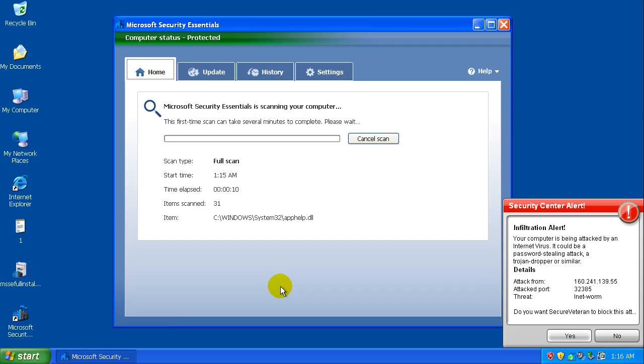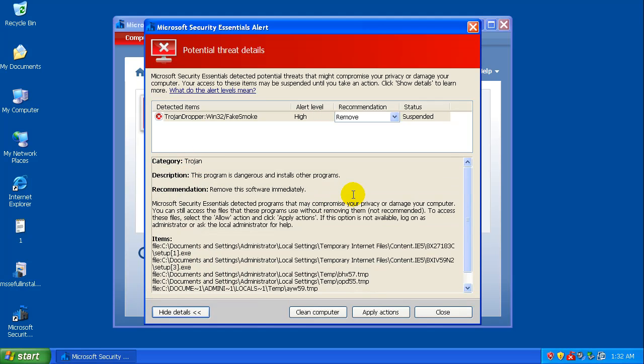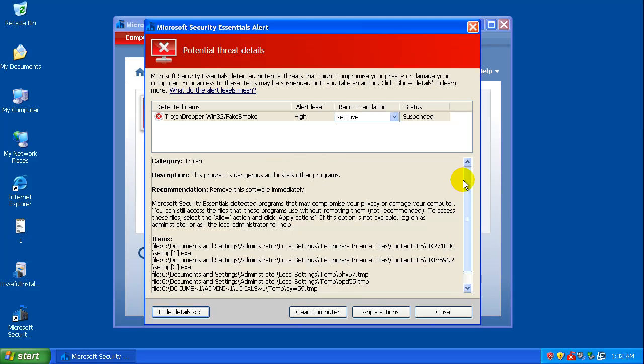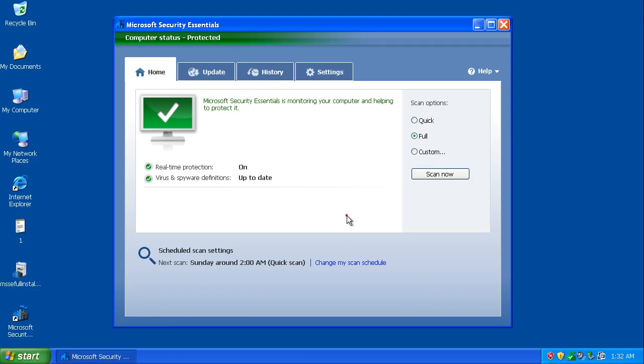I'm going to pause the video and I'll be back when MSE is done scanning. Welcome back — the scan just finished, and while it was running I had another pop-up from Security Center about a potential threat. It's probably that same Trojan rogue that's been popping up constantly. We'll clean that out. And I guess that was the only thing that needed to be cleaned.